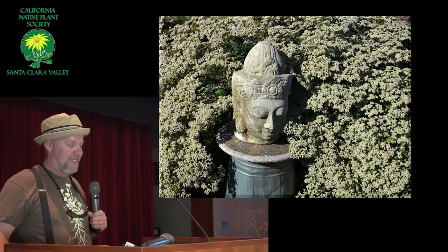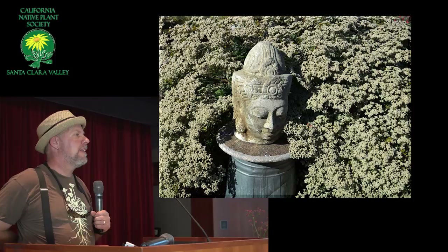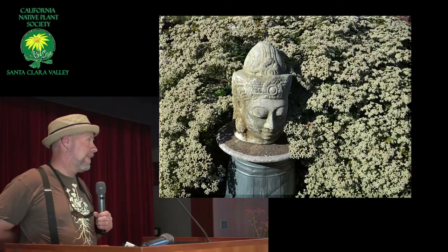Could those compete with ivy if you're trying to have them take over an area covered with ivy? The ivy usually likes partial shade and St. Catherine's Lace really needs to be in full sun. But if there was ivy there in full sun, I think St. Catherine's Lace could probably out-compete it pretty quickly.